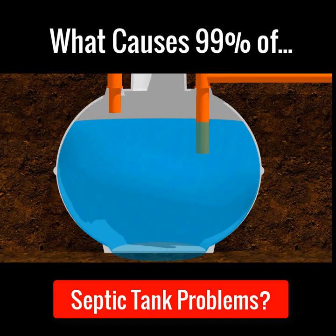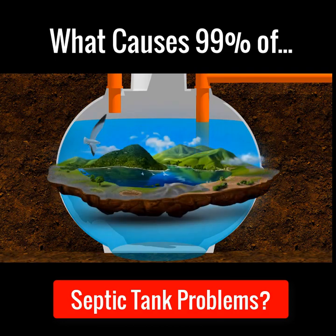A healthy septic tank has its own ecosystem living inside it. This ecosystem is made up of good bacteria and enzymes which clean the septic tank, keeping it healthy and making sure it functions normally.